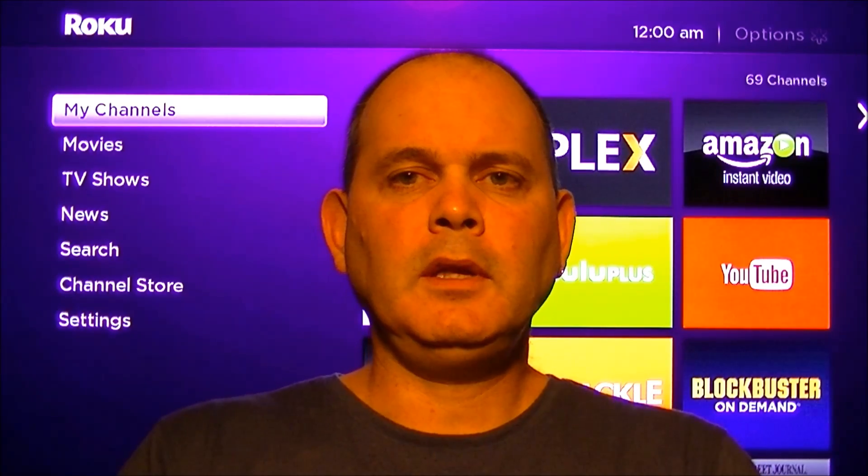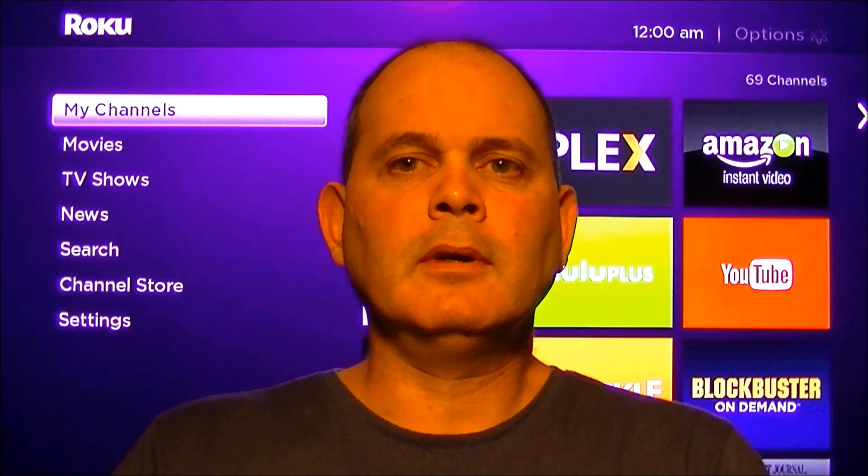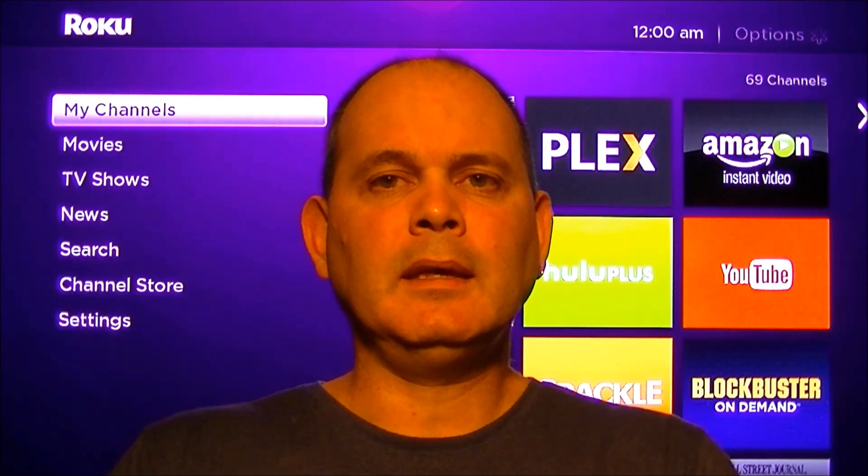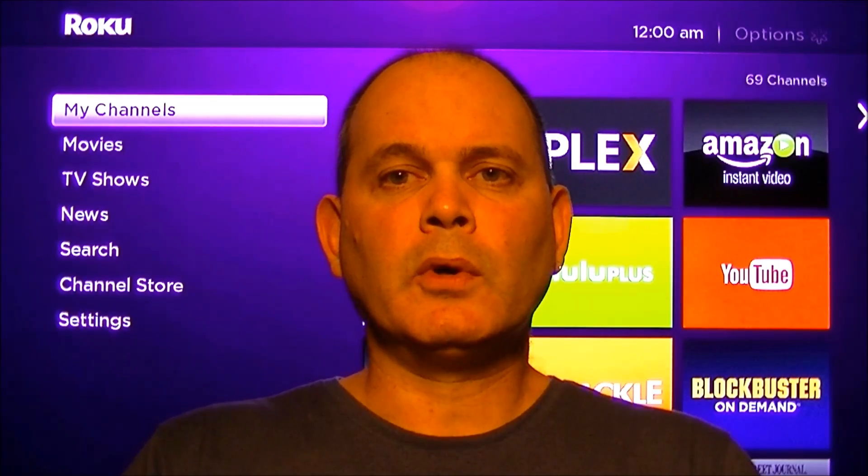Hello everyone. Today I'm going to make a video on the Roku and Wi-Fi performance. I actually had a few questions asked about it and how it all basically correlates.